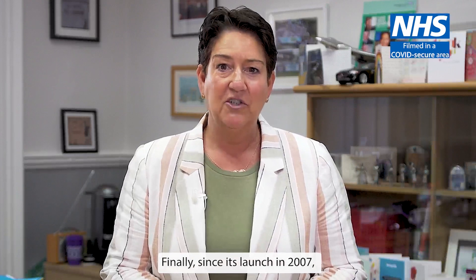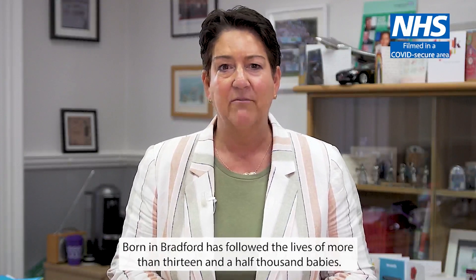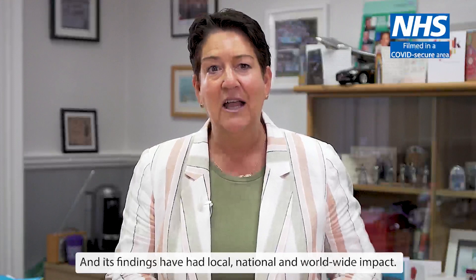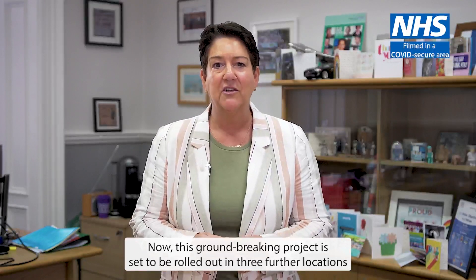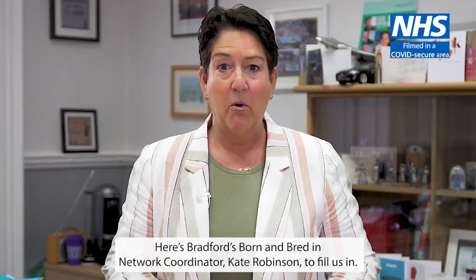Finally, since its launch in 2007, Born in Bradford has followed the lives of more than 13,500 babies, and its findings have had local, national and worldwide impact. Now this groundbreaking project is set to be rolled out in three further locations under the name Born and Bred Inn. Here's Bradford's Born and Bred Inn Network Coordinator, Kate Robinson, to fill us in.